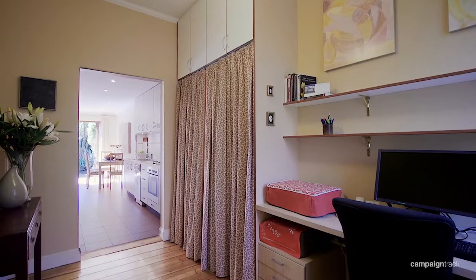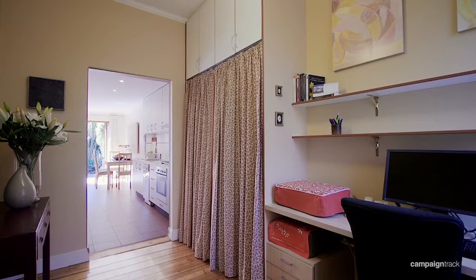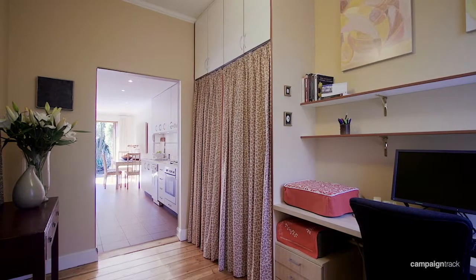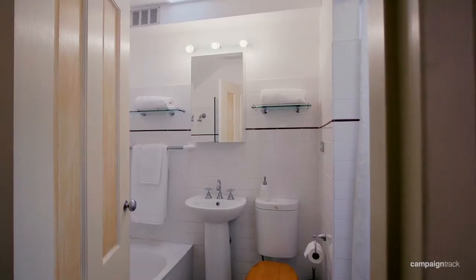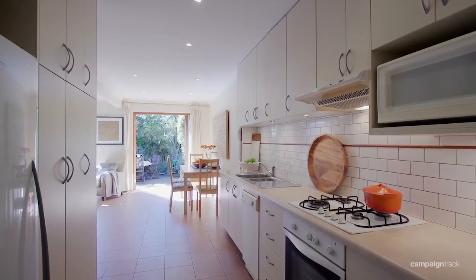It has beautiful original floorboards, a spacious entry hall with built-in desk, shelves and a coat closet, which leads to a bedroom, bathroom, laundry and a light-filled gas kitchen.